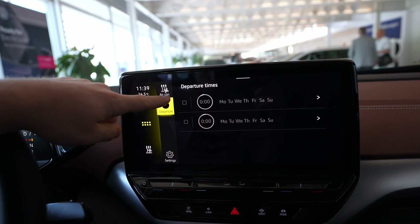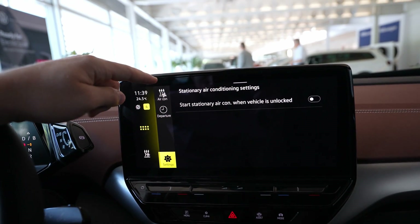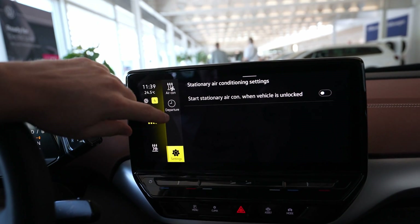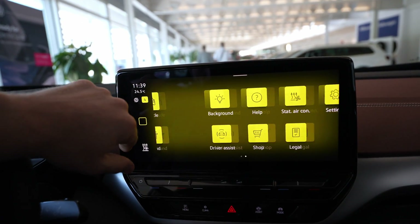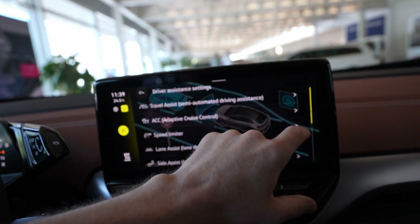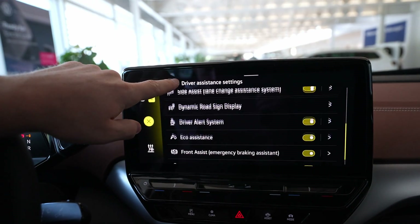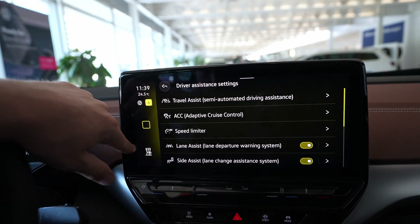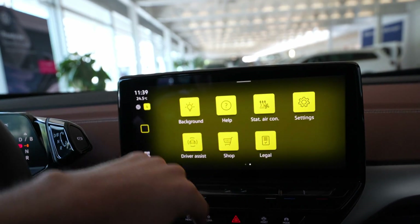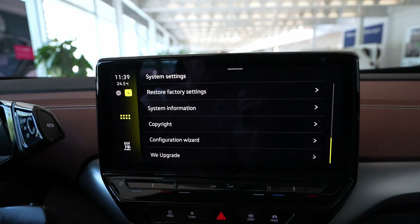Then you have the air conditioning — you can schedule it here for your departure time, every week or every day, depending on how you want it. You also have extra settings there. Driver assistance systems are here too: Travel Assist, adaptive cruise control, lane assist, and all the safety features of the car.